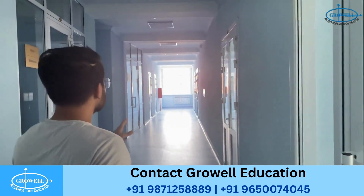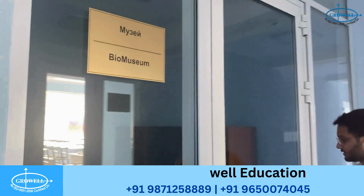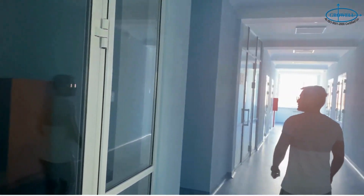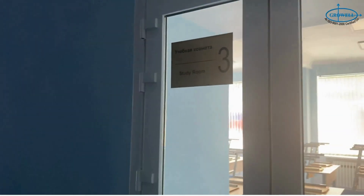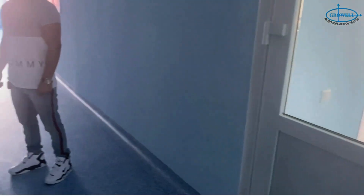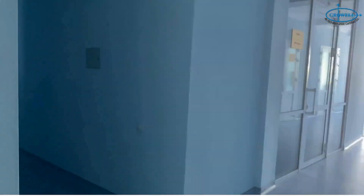We also have a teacher's room here. On the left we have a bio museum — it's closed right now, no light inside. These are the study rooms: you can see the third study room, the fifth study room, and one more bio museum here.